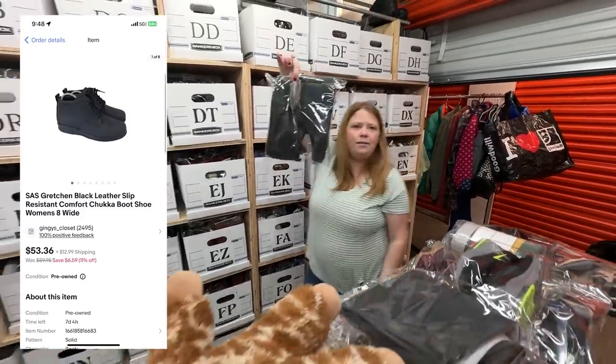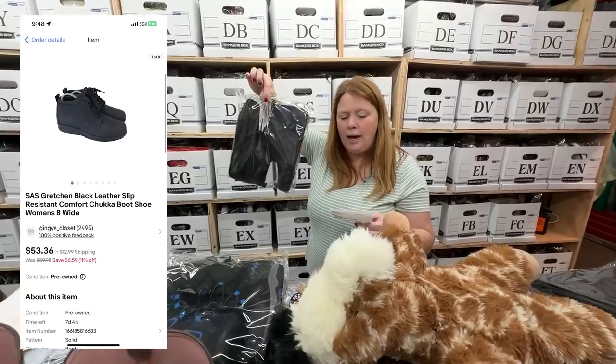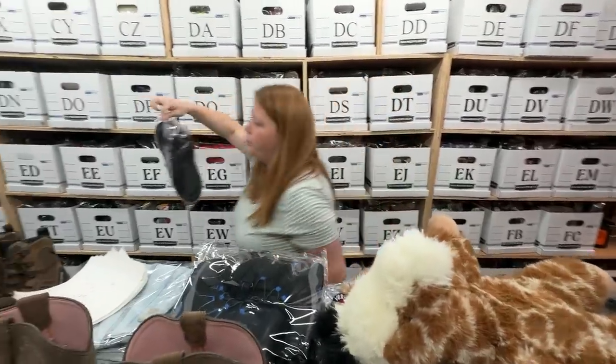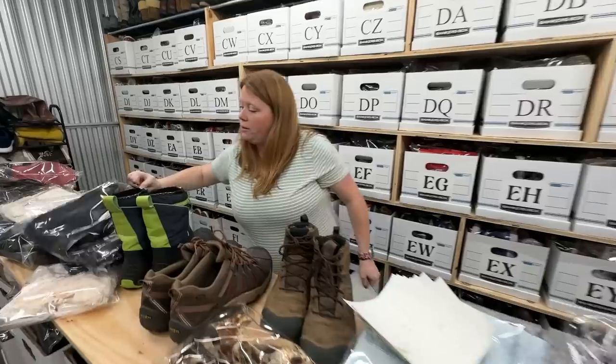These are a Sass boot — called the Gretchen boot. I bought for $11.89 and sold for $53.36 plus shipping really fast, like within a week or so. Awesome — pretty good weekend.